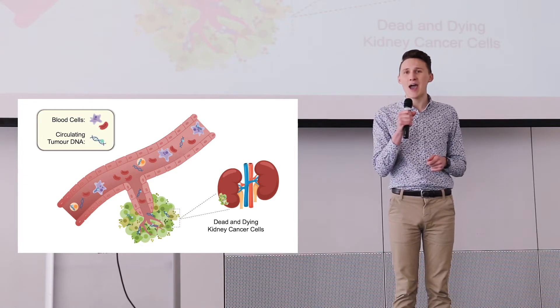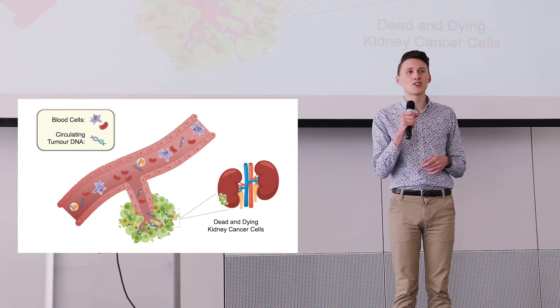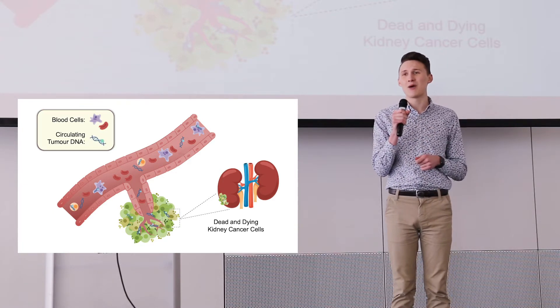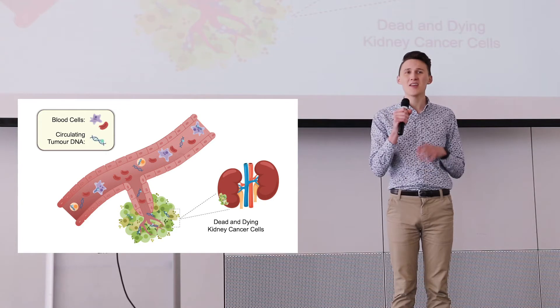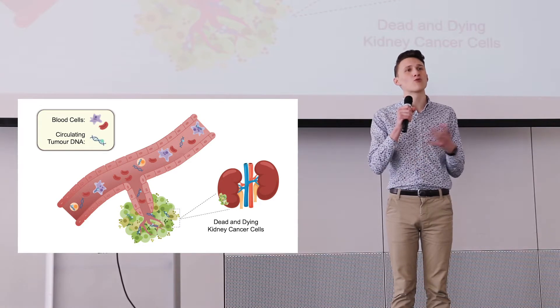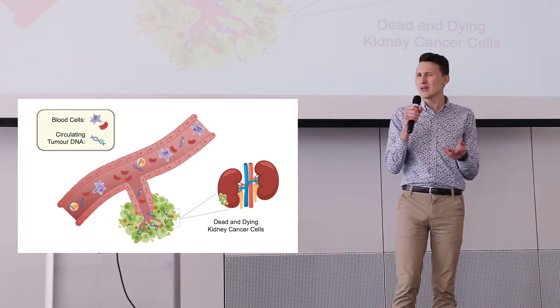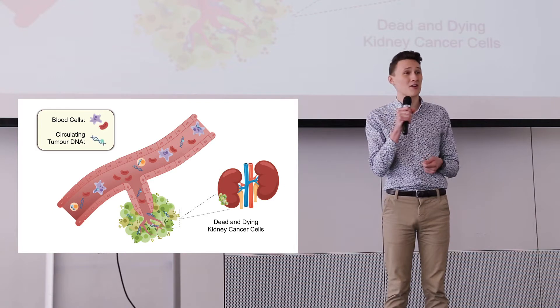But if your DNA becomes damaged, whether by sunlight or asbestos, it can lose its ability to carry out its normal functions. Cells can begin to grow irregularly, divide uncontrollably, and behave unpredictably. And really, that is what cancer is.